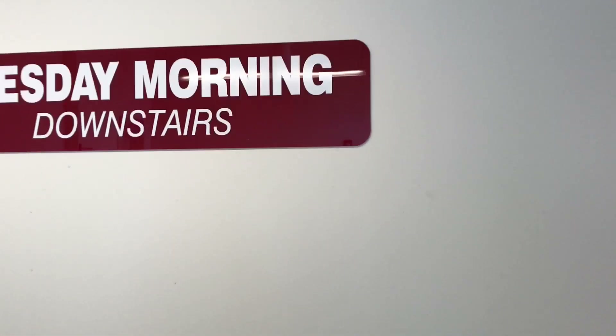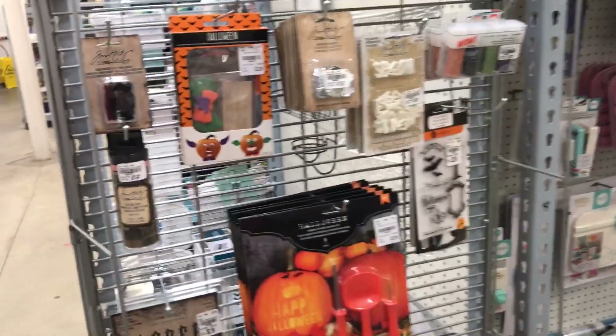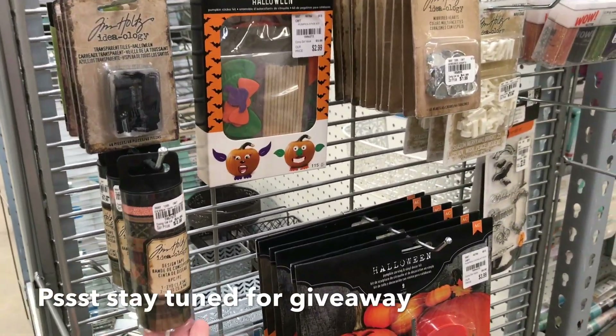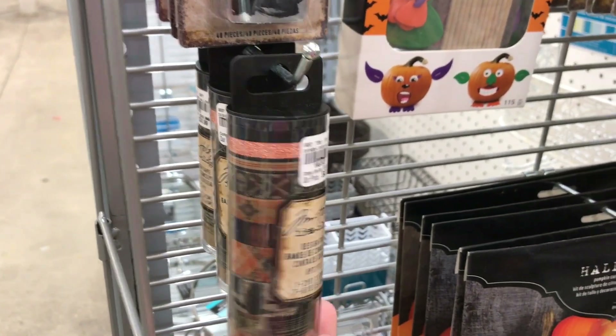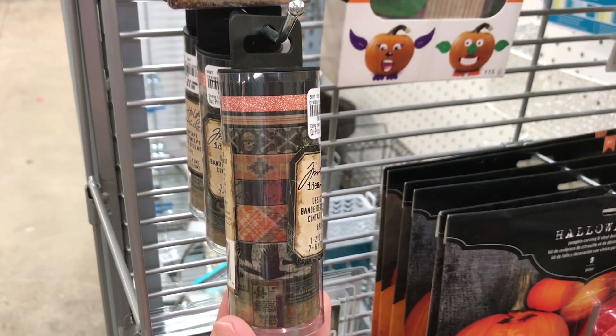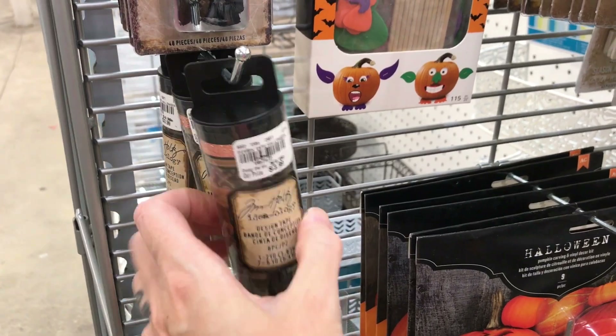We are heading down to Tuesday Morning to see what we got. The first thing I came across is pretty exciting — Tim Holtz at Tuesday Morning! They have the Tim Holtz Halloween Washi for $3.99. I loved this washi and I think I used mine all up, so I'm going to have to grab one of those.